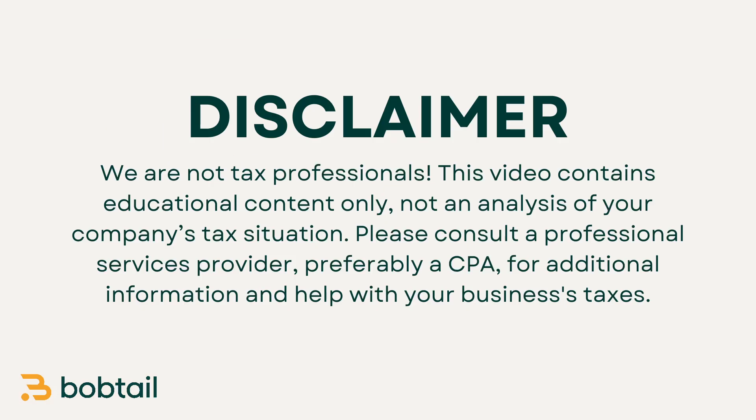Of course, whenever we talk about stuff like this, I have to include a disclaimer that this video is not a substitute for legal or tax advice. If you're still not sure about how you should be filing your IFTA taxes, please reach out to a trusted professional.